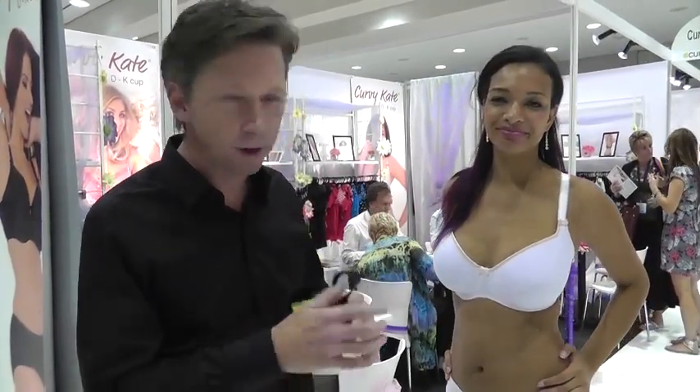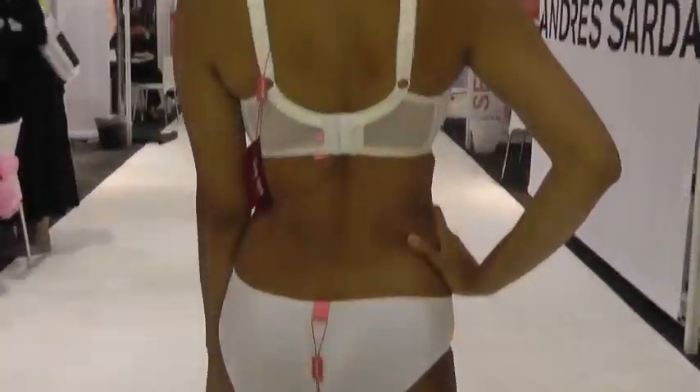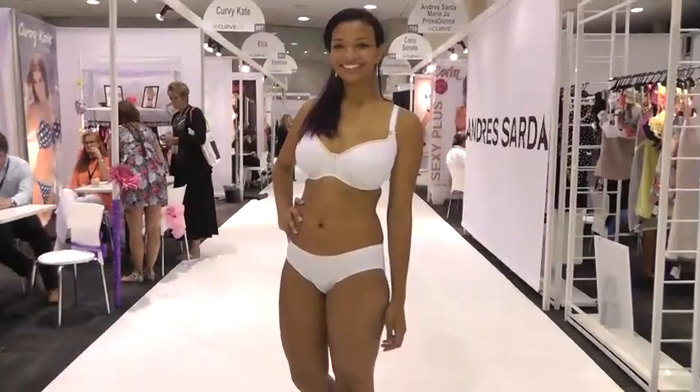Krista is wearing our Daily Boost, which comes in black, nude, and white — which is what Krista's wearing today. Again, a D through to K cup. It offers a very smooth finish under a t-shirt. We're also doing a moulded cup. So in our basic range we have a lot of fashion and colour, but also a lot of basics to suit both markets. We're finding in the US that the nude range is flying out, especially because of the sizes we offer and the support it gives for the fuller bust.